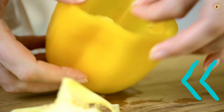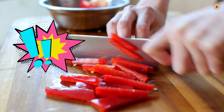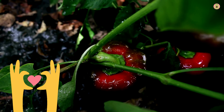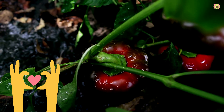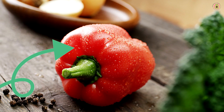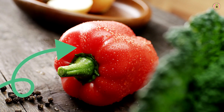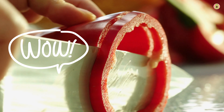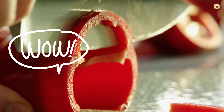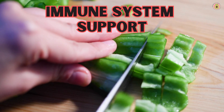Beta-carotene, on the other hand, takes center stage in promoting healthy vision and skin. It's like a guardian angel for our eyes, shielding them from harmful UV rays and reducing the risk of age-related macular degeneration. And don't forget about the glow it brings to our skin, leaving us with that radiant and youthful look we all adore. As for quercetin, it's a silent superhero that tackles inflammation head-on. By inhibiting inflammatory enzymes, it helps reduce swelling and discomfort, making it an excellent ally in the battle against various inflammatory conditions.